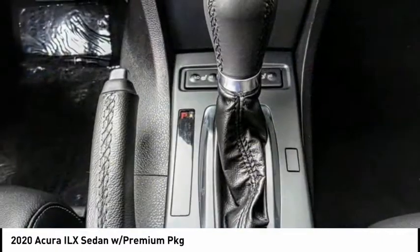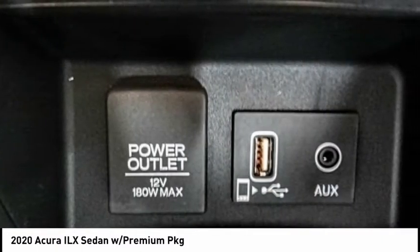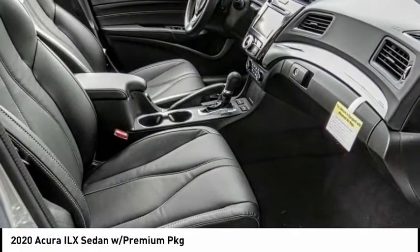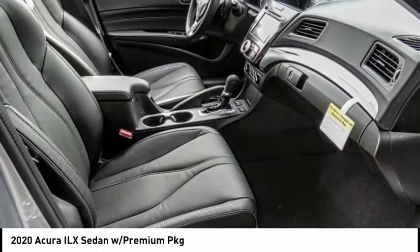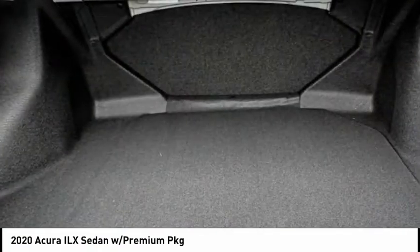Remote keyless entry, four-wheel disc brakes, speed control, power moonroof, rear window defroster, security system, low tire pressure warning. This vehicle offers reliability and good looks at a great price. So come in and take a test drive today.